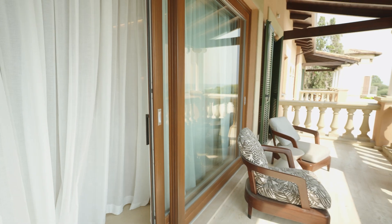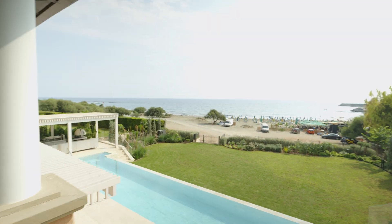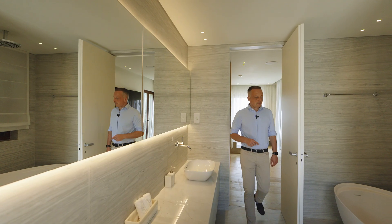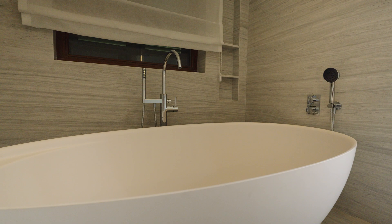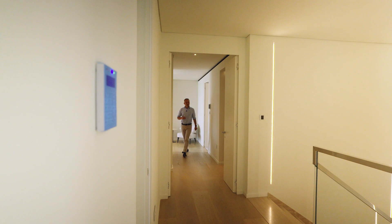This bedroom has a spacious bathroom with double basins and a bath step, and a walk-in wardrobe.